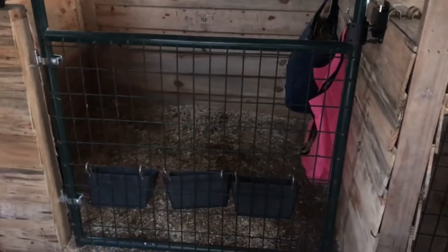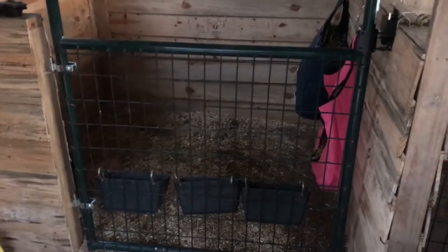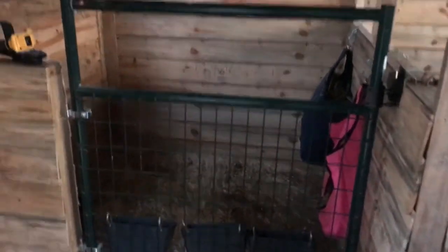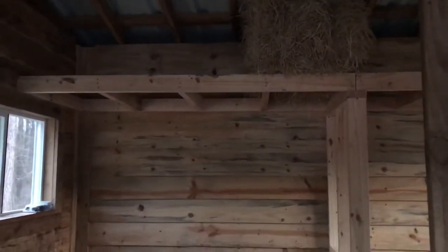I'll introduce you to our baby boy bucks here in just a minute. They've been living in here for about the past two weeks on and off, because we pretty much got them and then they got sick right away. So we've been fostering them trying to get them healthy back up. But I just want to show you the stalls and then the loft that I started on today, which was kind of an afterthought.